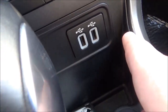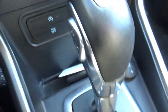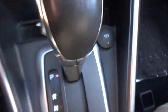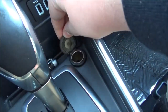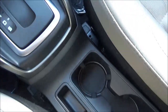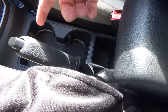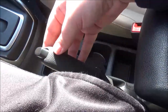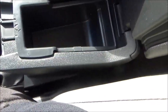You have two USB ports and a small storage area in front of the gear shifter. You also have a power outlet and another small storage area, plus two cupholders. The vehicle's parking brake is hand-operated, with a small storage area nearby, and your center console.